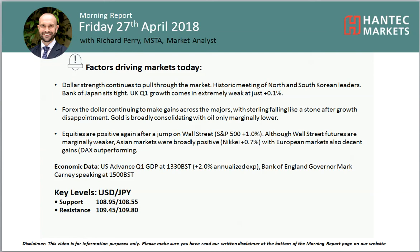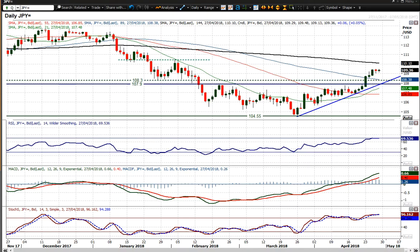Welcome back to my more important analysis videos with me, Richard Perry, Market Analyst at Handicap Marks on Friday, 27th of April, looking at USDJPY, which remains in this trend higher.